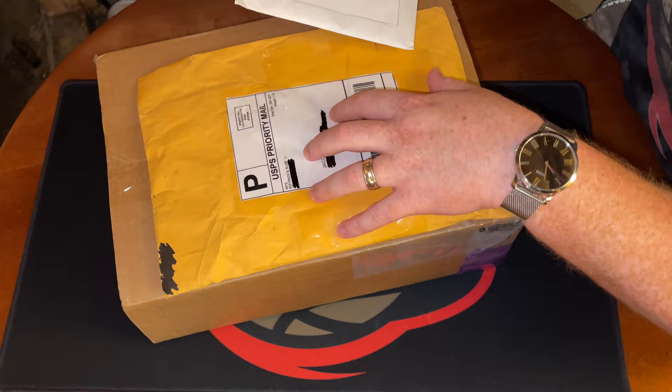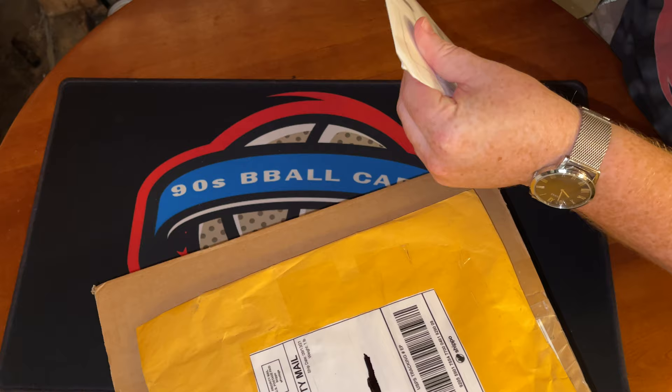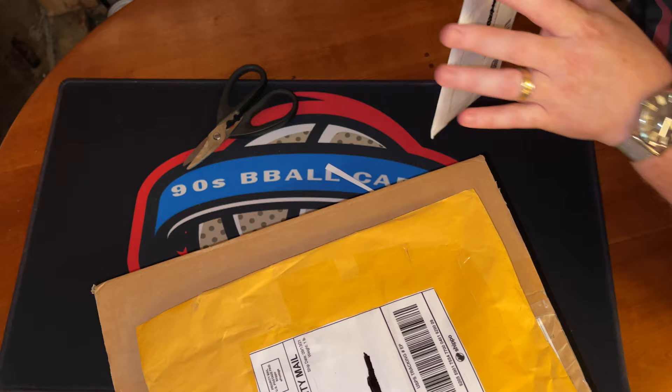All right, here we go. We've got the three packages — this one's gonna be one card, this is from the RPS crew, and this is the lot. We'll go through top to bottom. I know what the card is, but I'll tell you a little bit more about what could be in store once we get into it. Fairly well packaged — love the painter's tape.